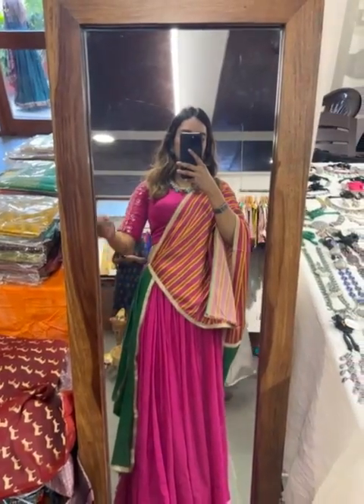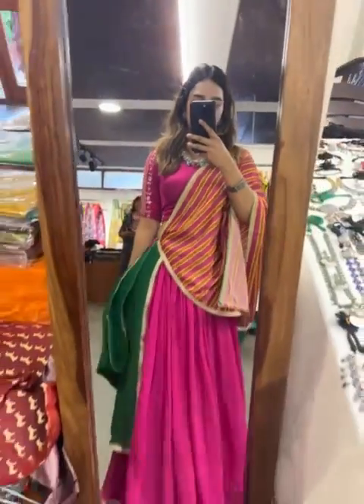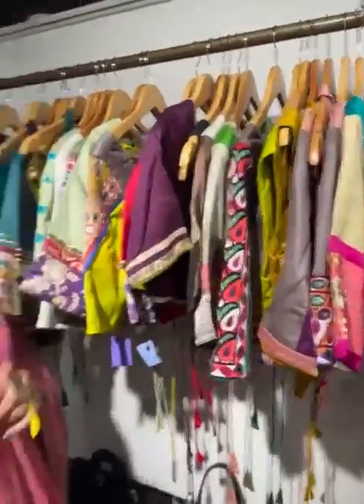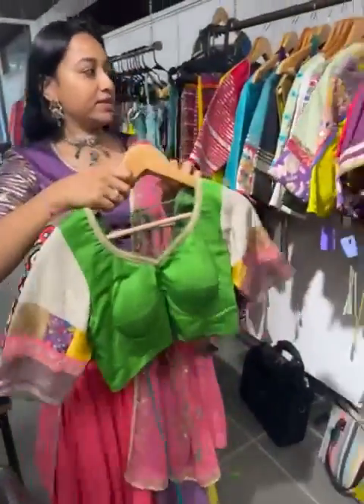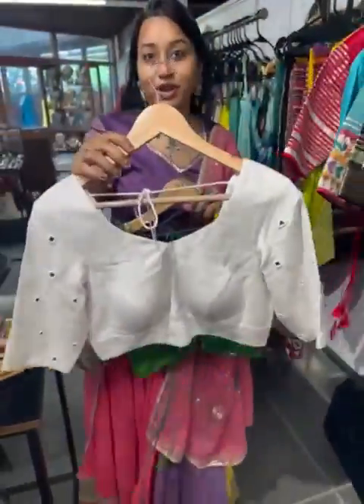I'm going to be showing you the brand that I am wearing. If you like something with a plain look with nice dupattas — so these are a few more dupatta options. The brand name is Label Nirali Oza. Check out the different designs with kachi work, brockets, and mirrors.